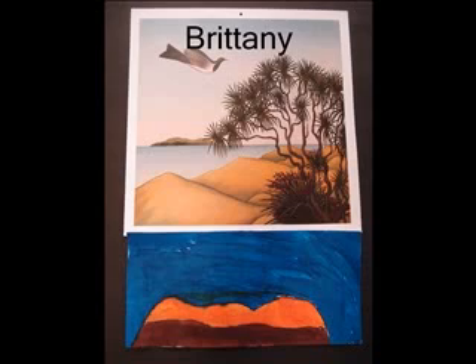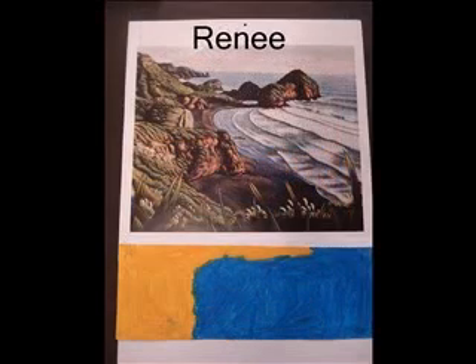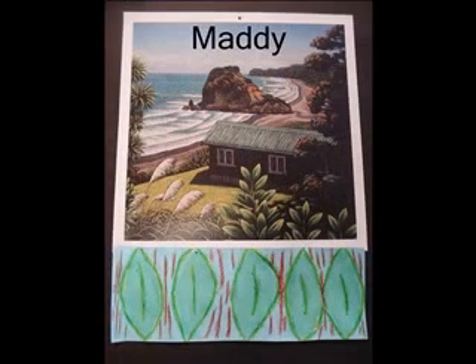I like this painting because of the view. I chose this artwork because it is a good view of the sea. I chose this artwork because it reminds me of Oriwa Beach.